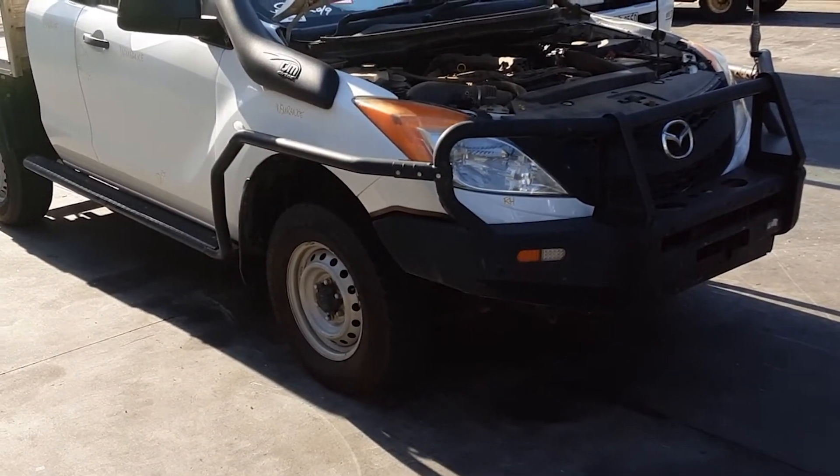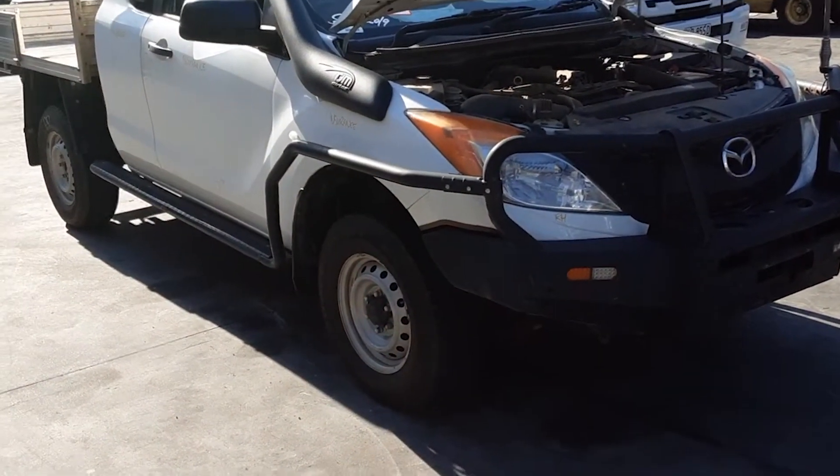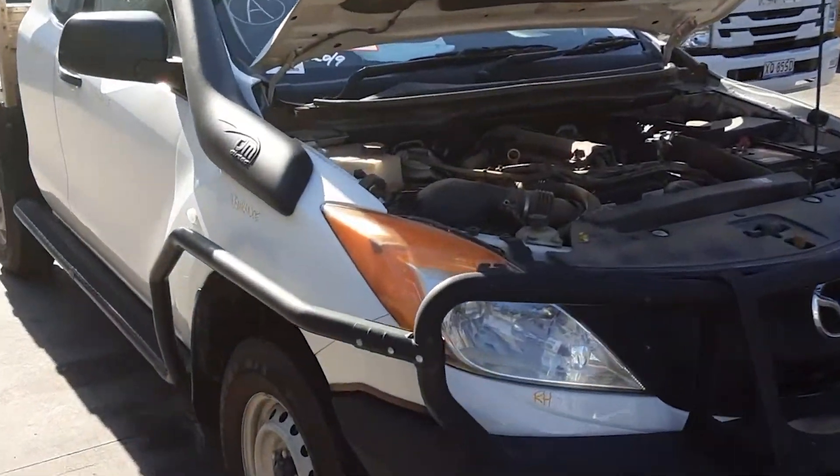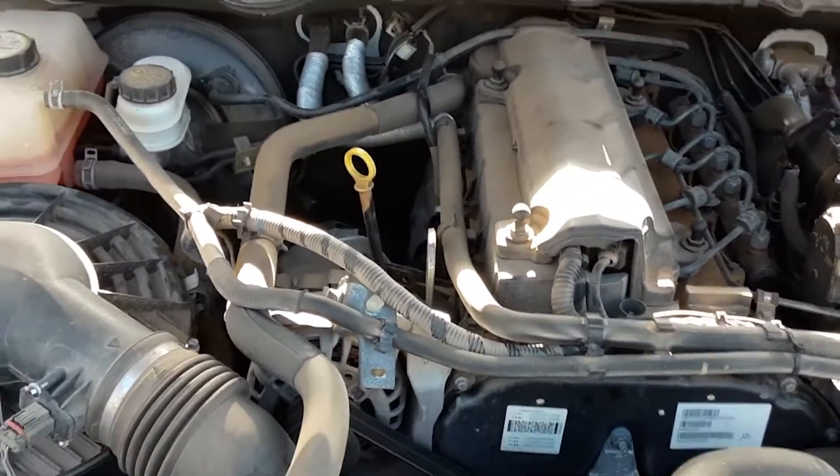This shape runs from the 10th month 2011 and is the latest shape. It has a P5AT 3.2 litre 5 cylinder turbo diesel engine, 6-speed automatic, 4 wheel drive transmission.